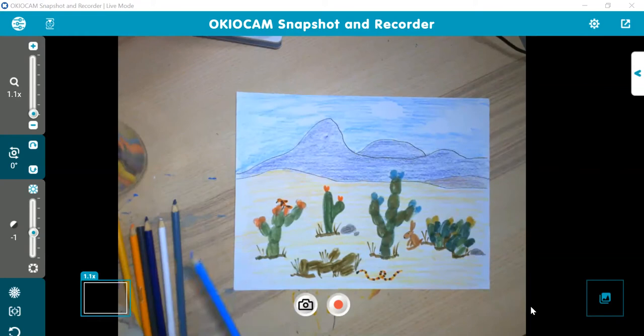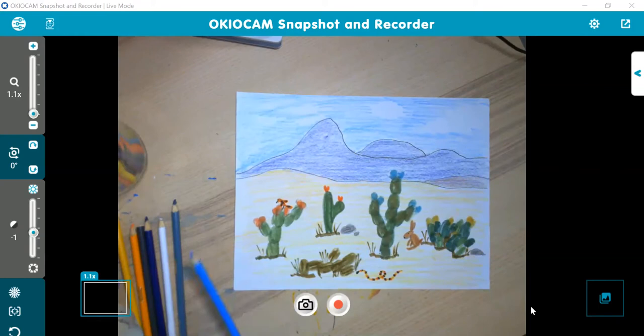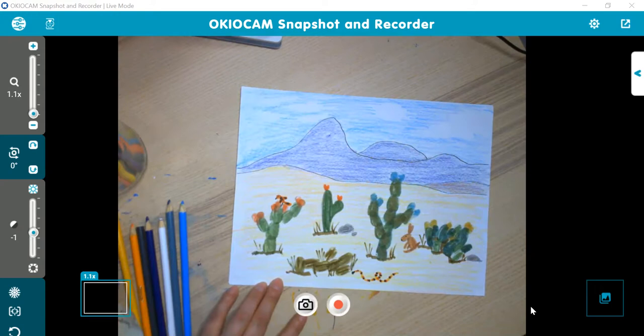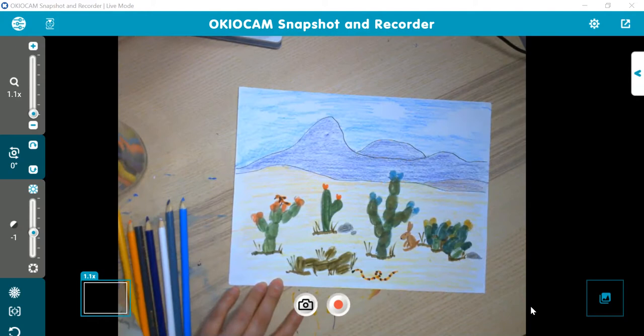And there is my cactus landscape. Using a little bit of a printmaking technique — like I said, you don't have to do the printmaking, you can just draw them. It's up to you. And don't be afraid to explore the shapes of the cacti — there are lots of different shapes they could be.